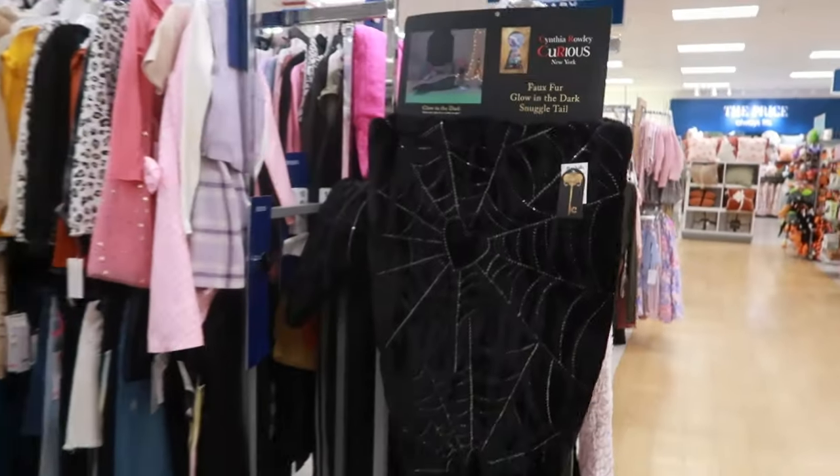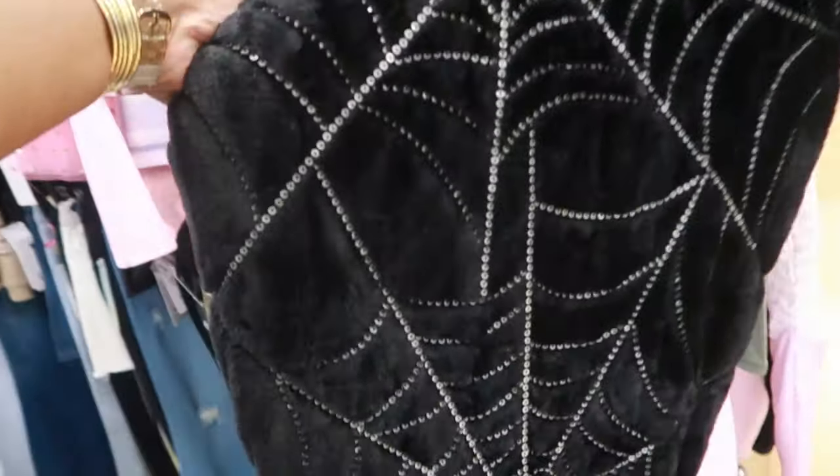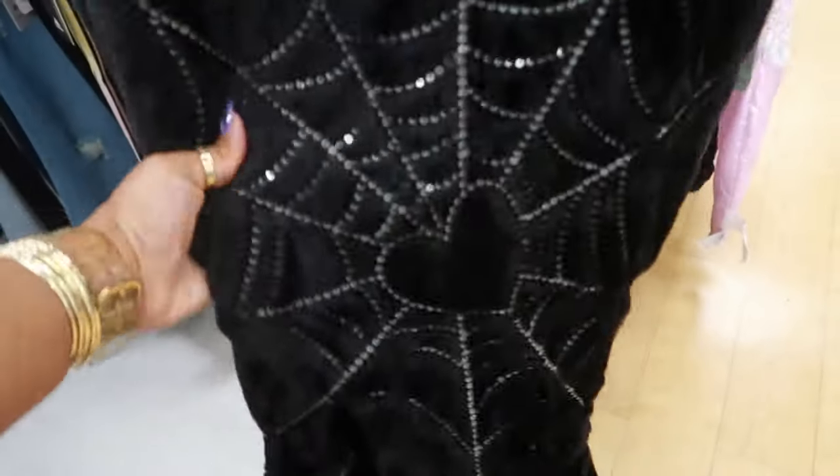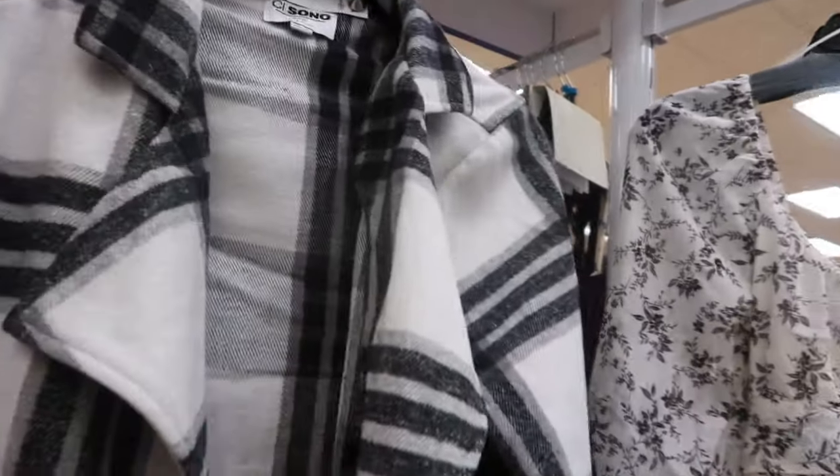Oh look, they even have the little glow-in-the-dark Snuggle Tail — I keep seeing these in different colors. I like the black one; it has two hearts on it. Okay you guys, this is probably going to be the fastest Marshall's walkthrough I've ever done.